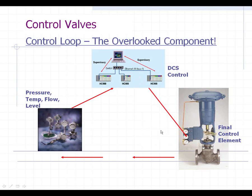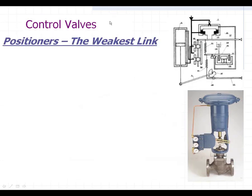And it's sending a 3 to 15 PSI signal over to your pneumatic positioner that's sitting on your control valve, with some linkage slop and everything else. And this is the one you're actually doing the true controlling with. So that is the point, and that is the issue.